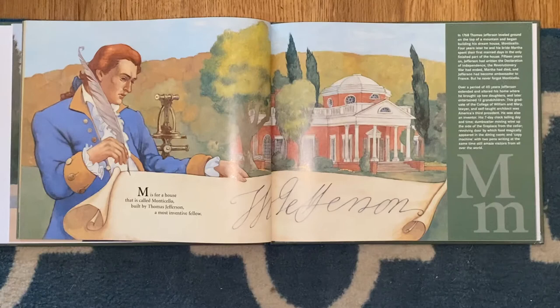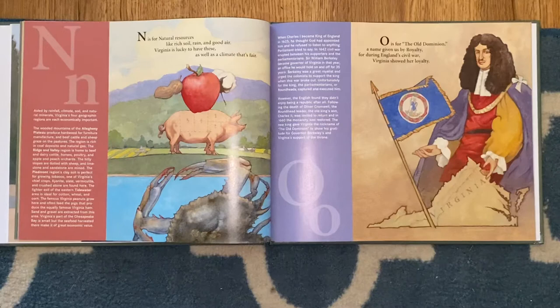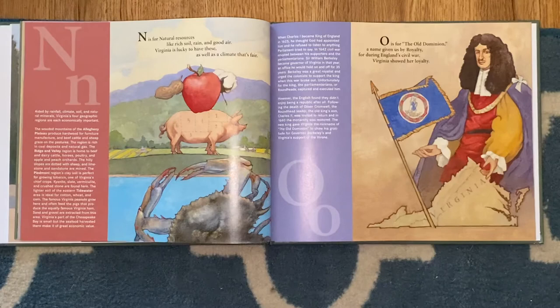M is for a house that is called Monticello, built by Thomas Jefferson, a most inventive fellow. N is for natural resources like rich soil, rain, and good air. Virginia is lucky to have these, as well as a climate that's fair.